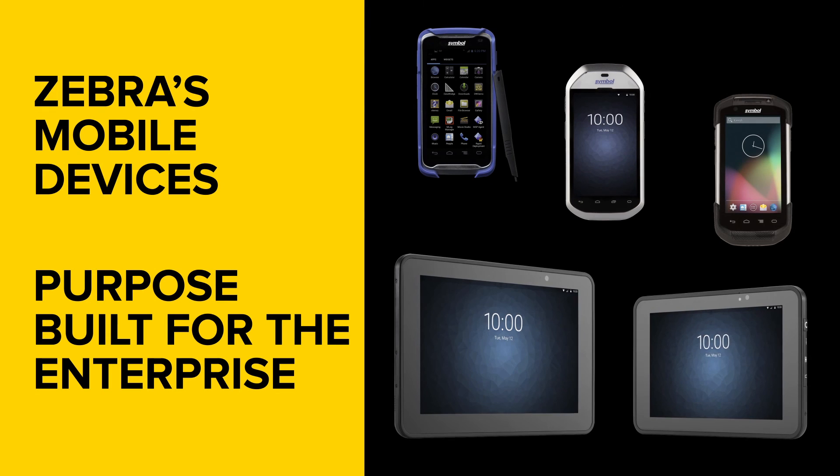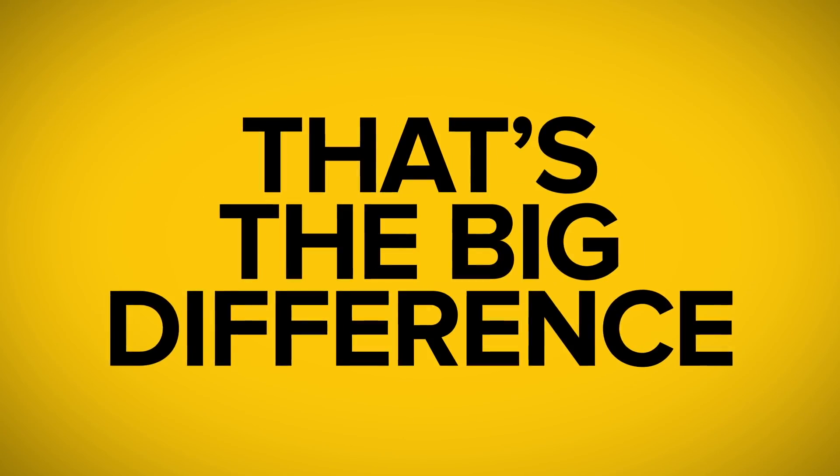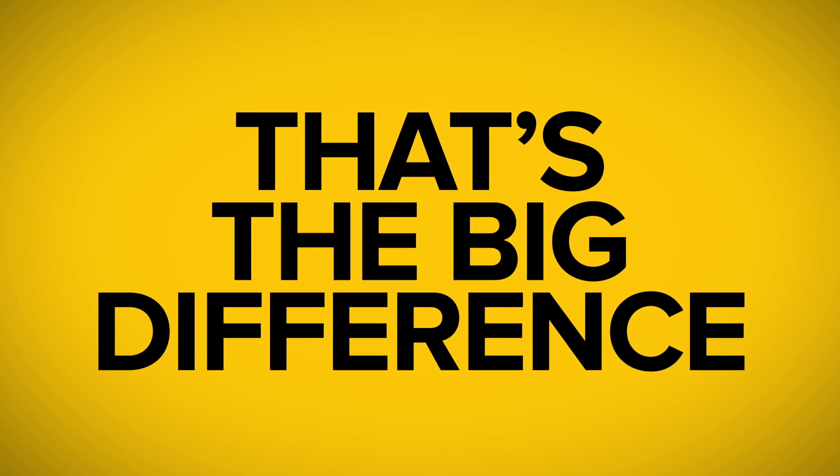Zebra's mobile devices are purpose-built for the enterprise. Consumer-grade devices are made, obviously, with the end consumer in mind. Retail isn't the primary focus, and that's the big difference.